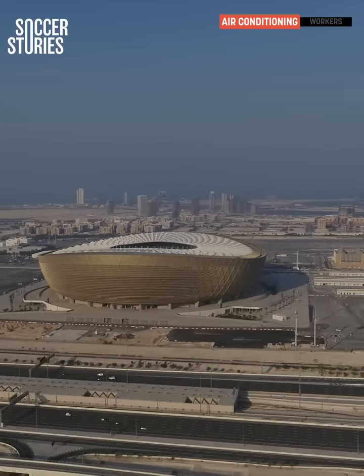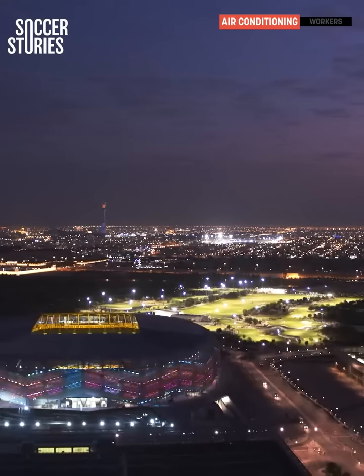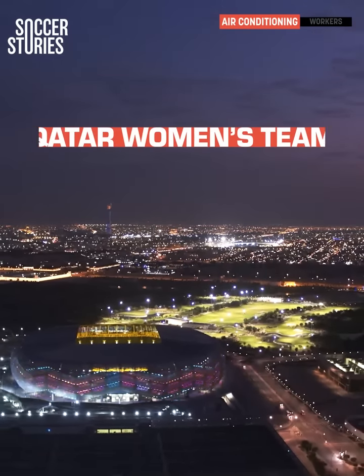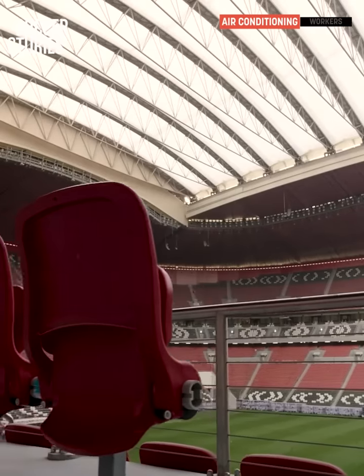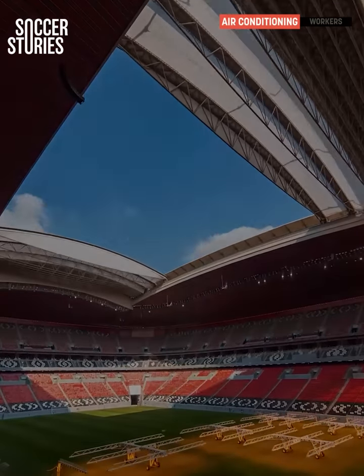For example, the Lusail Stadium will serve as a school, office space, and community center. As for the Education City Stadium, that will become the home ground for the Qatar women's team and will also house two schools. And the 28,000 seats from the Al-Bait Stadium will be donated to developing nations after the conclusion of the World Cup.